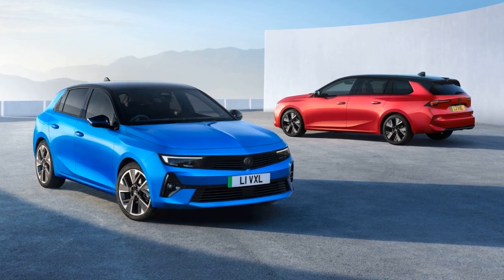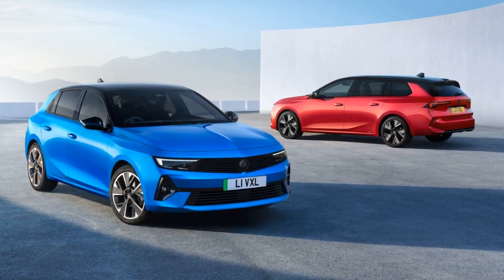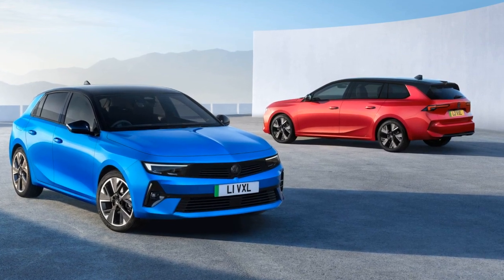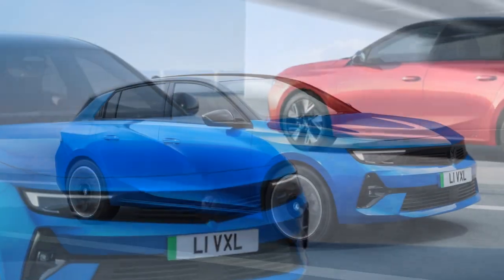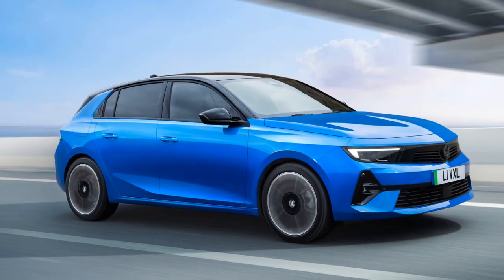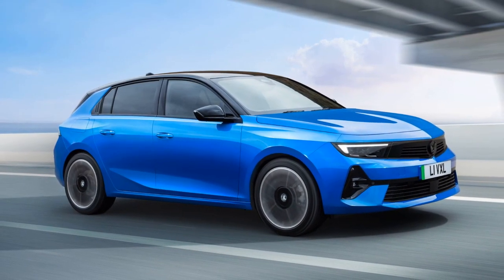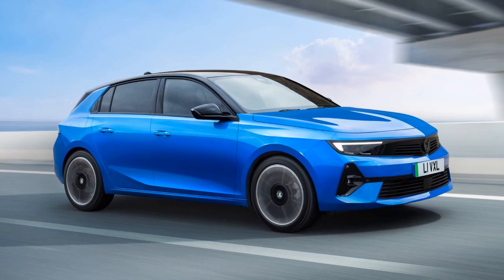The introduction of the Vauxhall Astra Electric, which was promised last year, marks a significant development even though it didn't serve as the launch model for the latest Astra hatch. The electric powertrain will also be available in the Astra Sports Tour estate, offering a unique electric estate option.